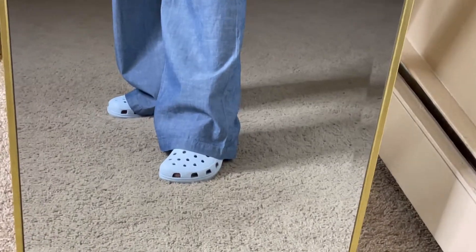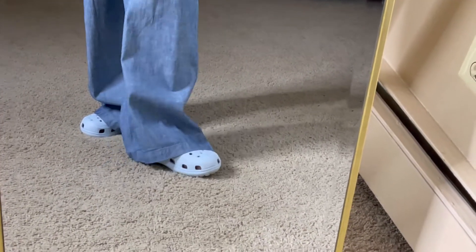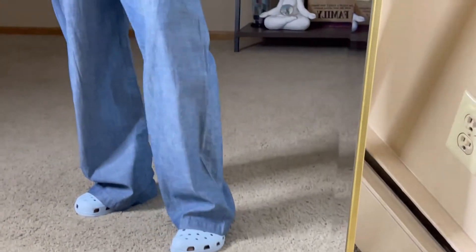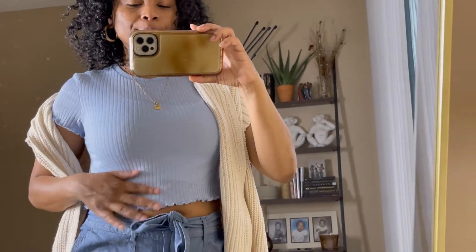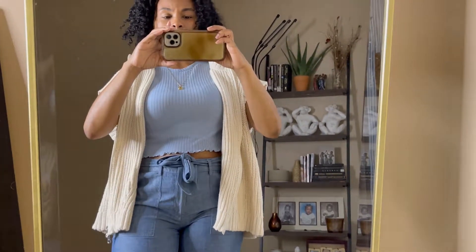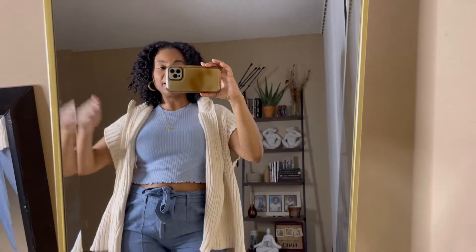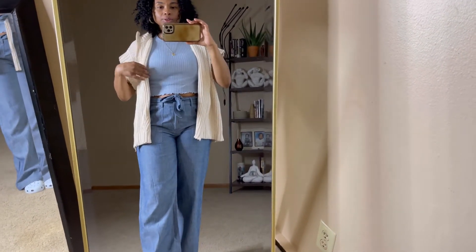And then on the feet, I just threw back on my Crocs. I'm probably going to style these all week — seven outfits, one pair of shoes. This is how I am looking for Monday: very much casual, cute, a little boho-ish, nice and flowy.